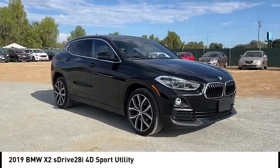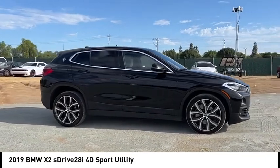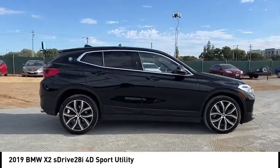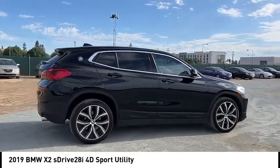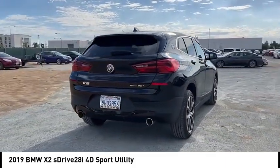Come test drive the 2019 X2. The BMW X2 is an absolute gem in the luxury compact SUV segment. The sporty look and long list of high-end features are sure to get your attention.